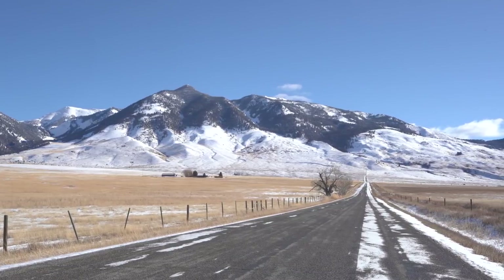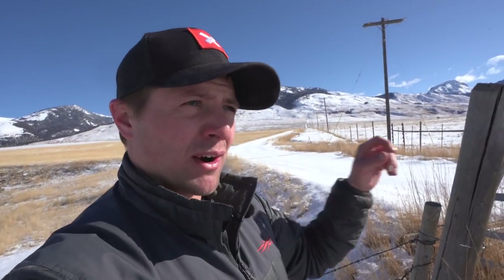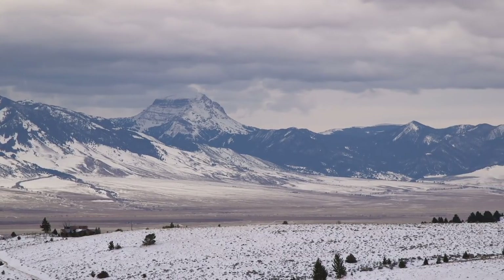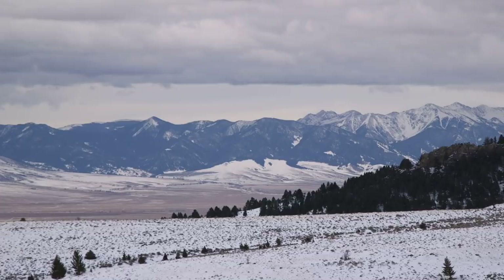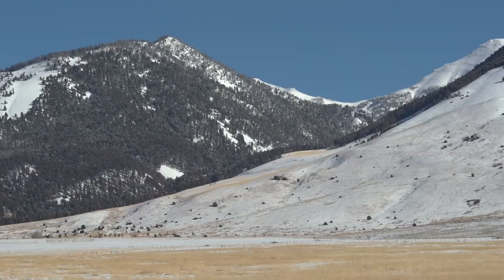There are little ranch houses here and there, but it's open space — and it's not just the WMA that provides that. Fish, Wildlife, and Parks also holds conservation easements on an additional roughly 5,300 acres nearby in the valley. Montana Land Reliance and Rocky Mountain Elk Foundation hold even more conservation easements throughout the valley, ensuring landowners keep their land as open space and conserve existing habitat.